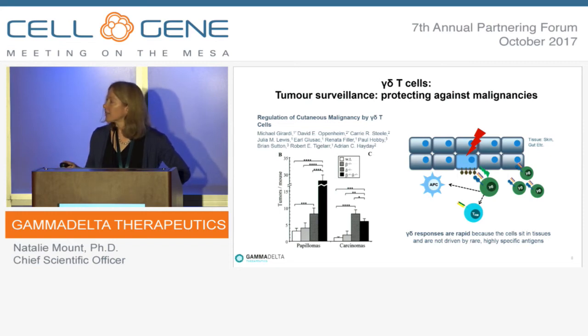A preclinical study looking at various knockouts showed that a gamma cell knockout predisposes mice to much higher levels of cutaneous malignancies, and this is even more pronounced — with more papillomas progressing to carcinomas — in a delta cell knockout compared to a beta cell knockout.